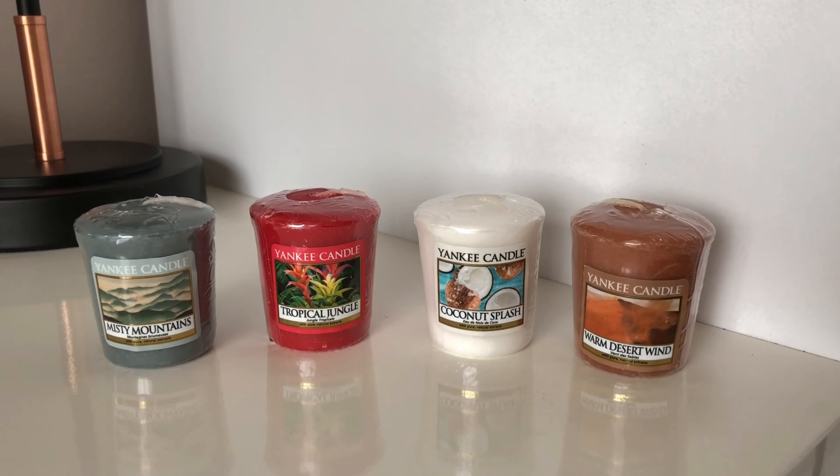I did decide to buy these all in votive form because obviously it's expensive to buy all large jars and if you don't enjoy them then it's a bit of a waste of money. What I've done is used each votive in my milk cup warmer, and I did use a whole votive each time to try and get the whole scent of it.